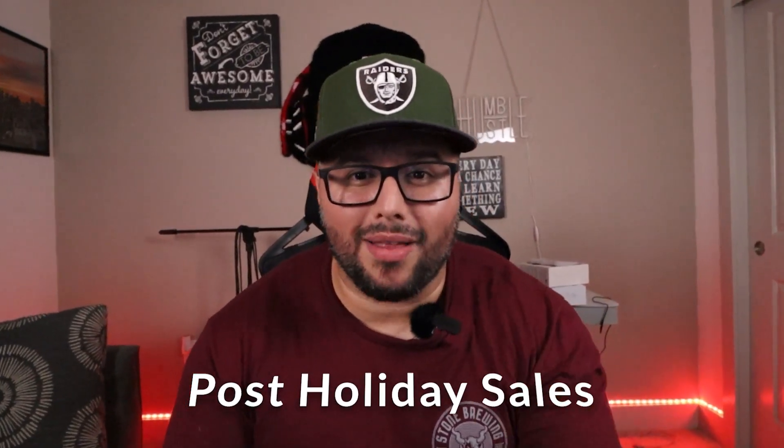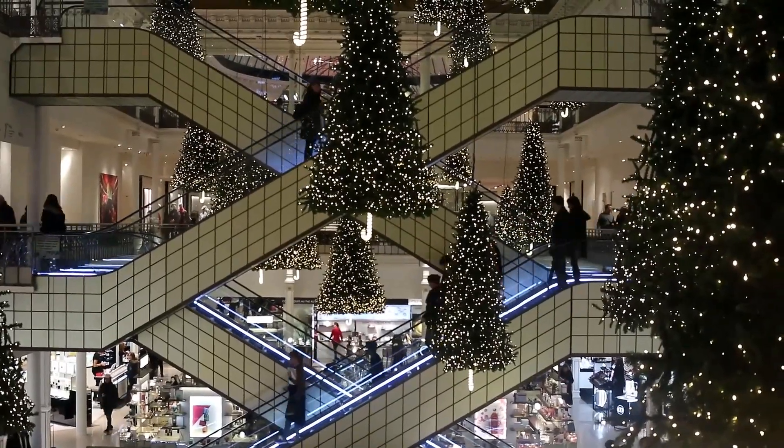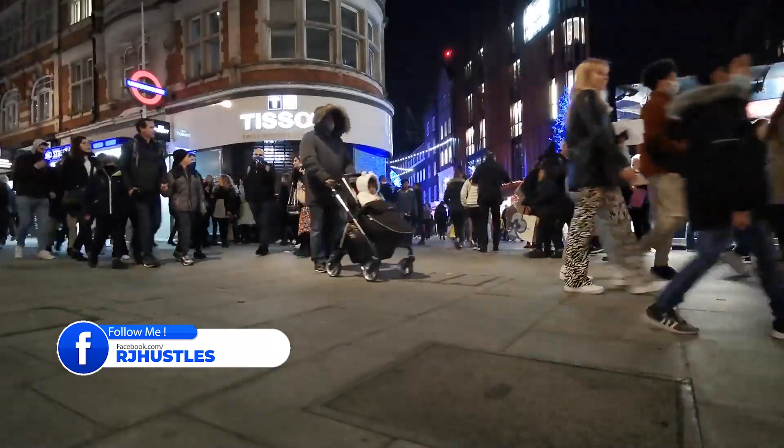Finally, don't forget about the post-holiday sales. Just because Christmas is over doesn't mean the shopping is done. In fact, many retailers see a spike in sales after Christmas as people take advantage of post-holiday deals. Make sure you have some great deals lined up for after Christmas so you can keep that momentum going.